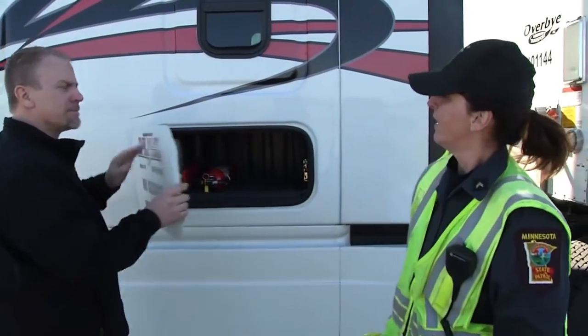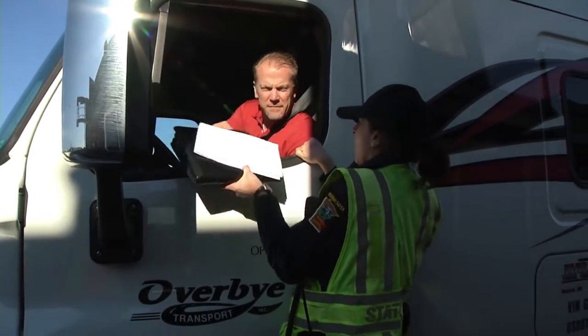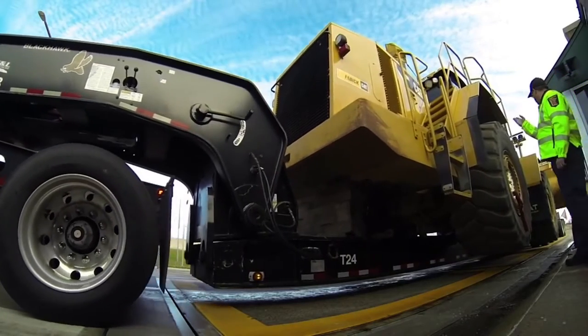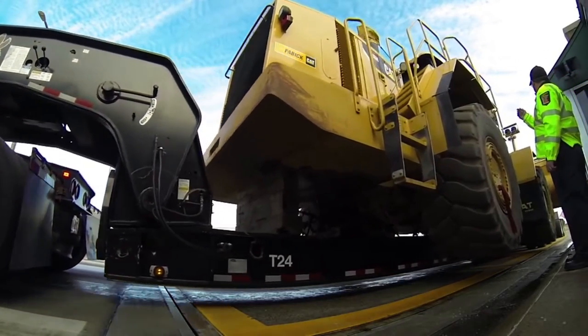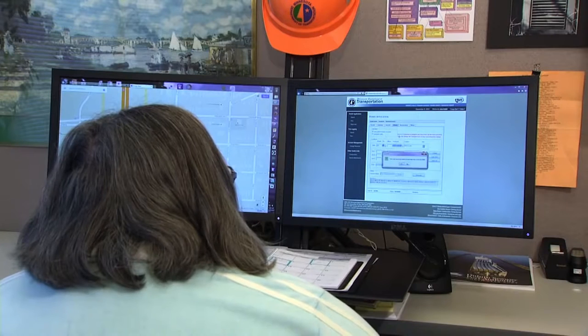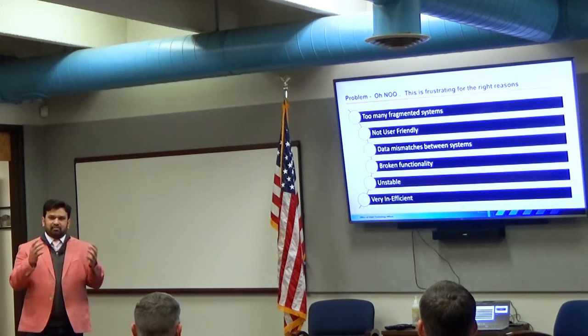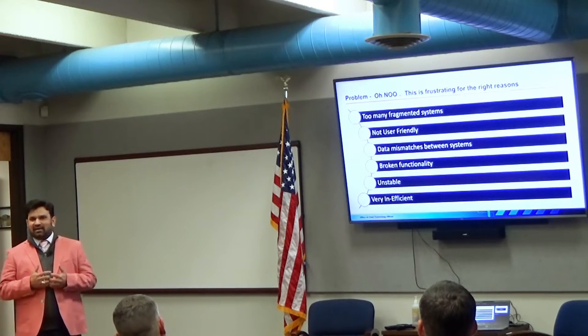The frustration of all the inspectors across our federal employees as well as the state partners are for the right reasons. The systems are antiquated, the systems are not easy or user-friendly to use, and the data — you may get the same result if you are lucky.